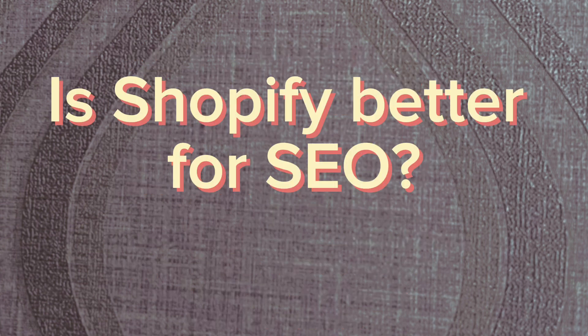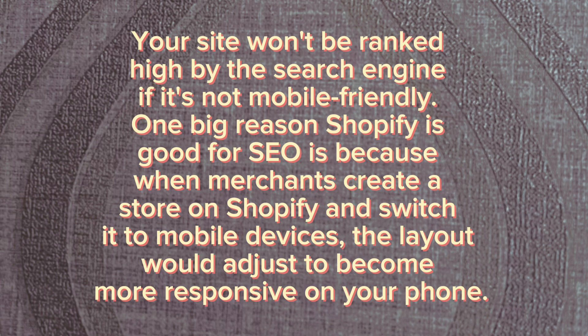Is Shopify better for SEO? Your site won't be ranked high by the search engine if it's not mobile-friendly. One big reason Shopify is good for SEO is because when merchants create a store on Shopify and switch it to mobile devices, the layout adjusts to become more responsive on your phone.